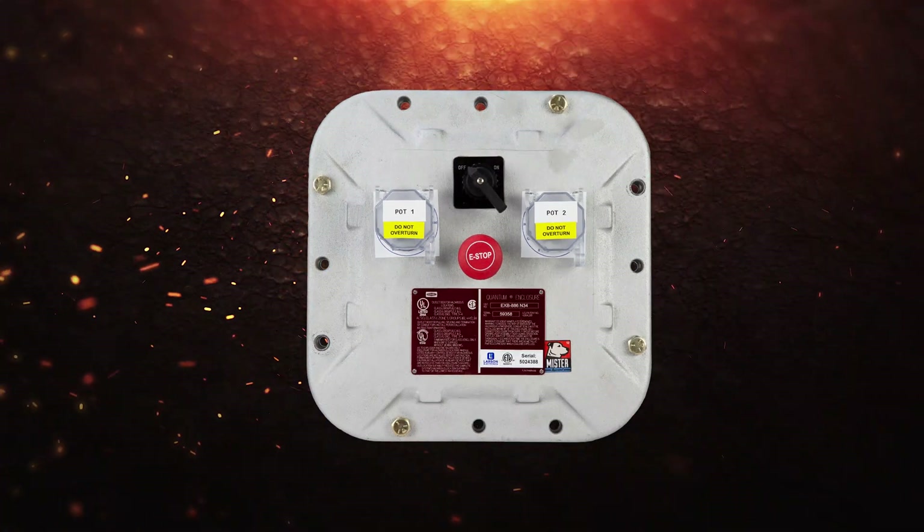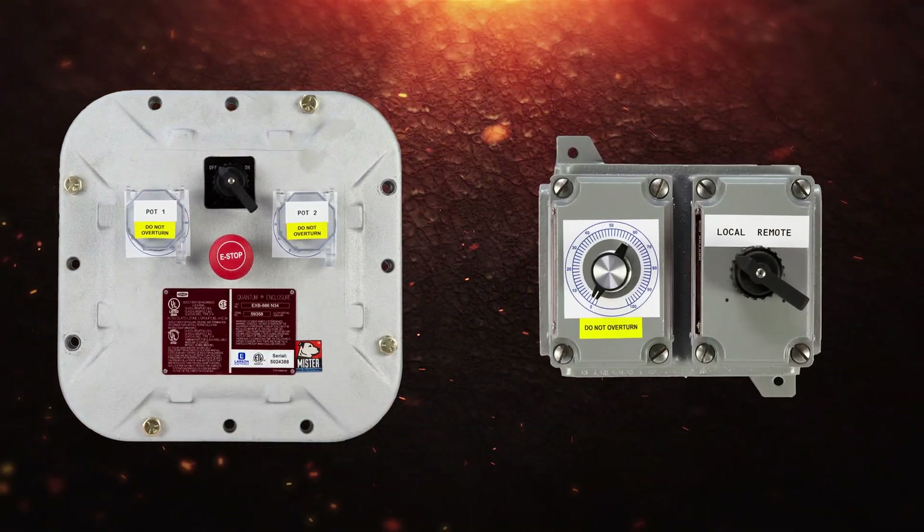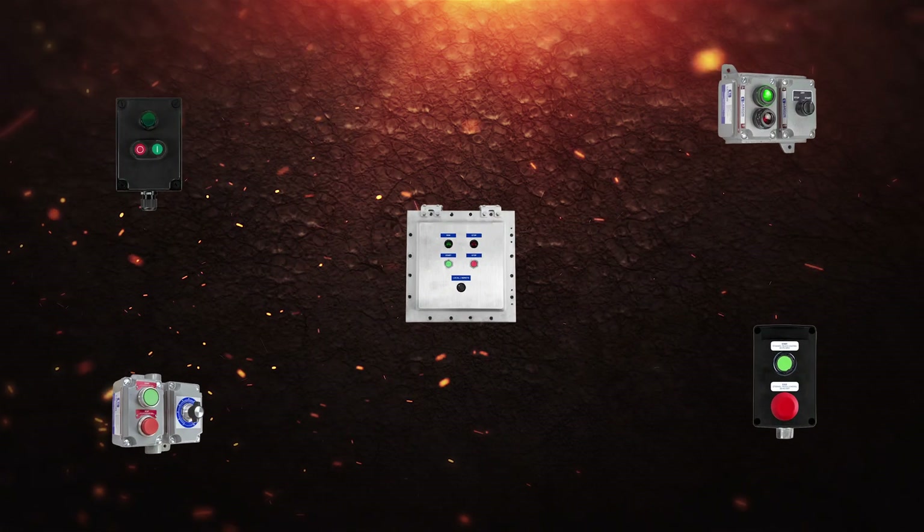Built with non-sparking materials, these custom explosion-proof control stations are certified to applicable safety standards.